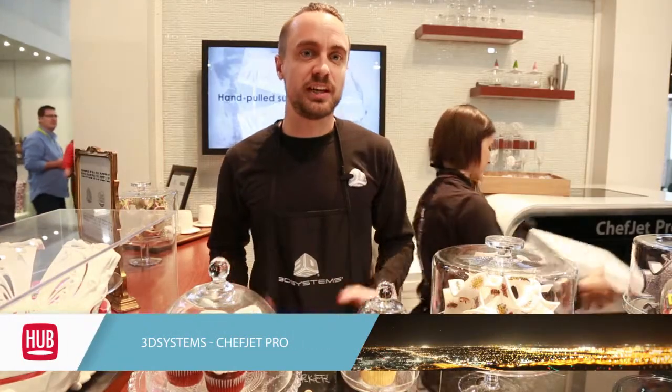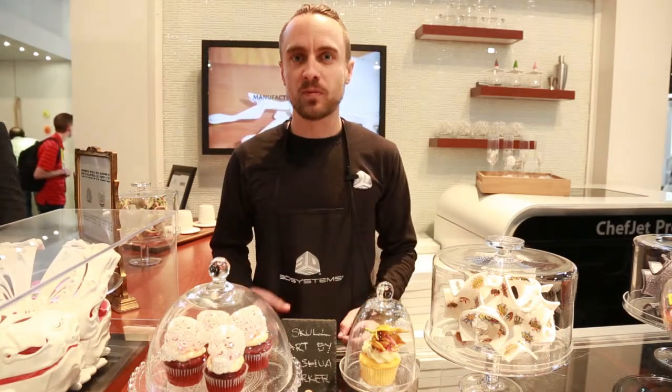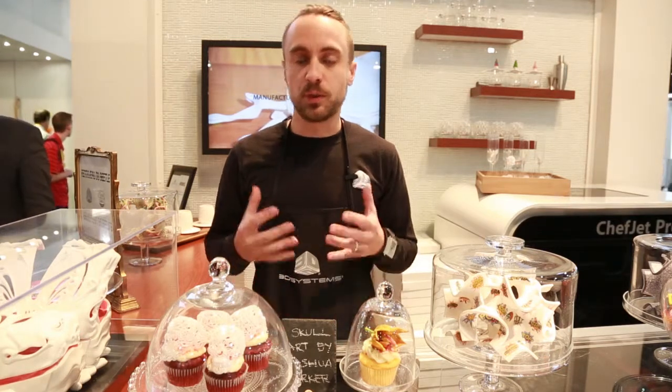You are at the 3D Systems 3D printing booth at CES 2015, where we are unveiling all kinds of new incredible technology, including the ChefJet Pro 3D printer, which will be out in the second half of 2015. It is the world's first commercially certified, kitchen-ready food 3D printer.